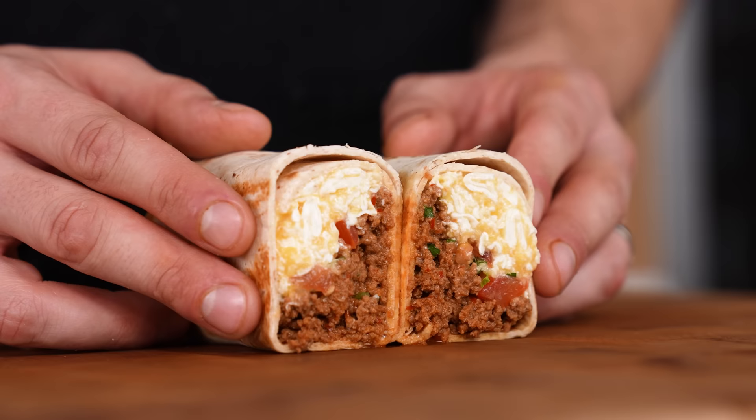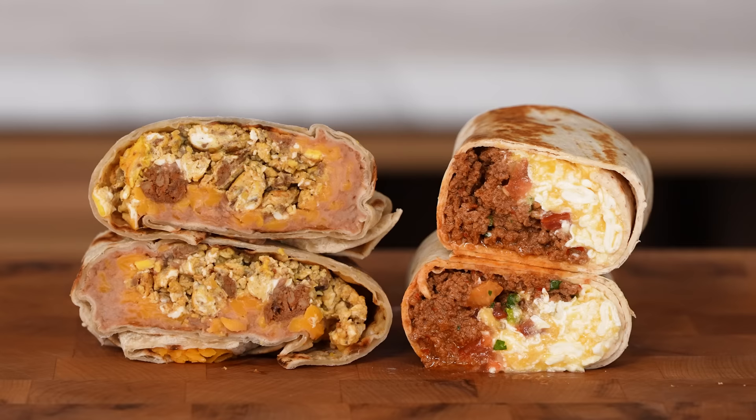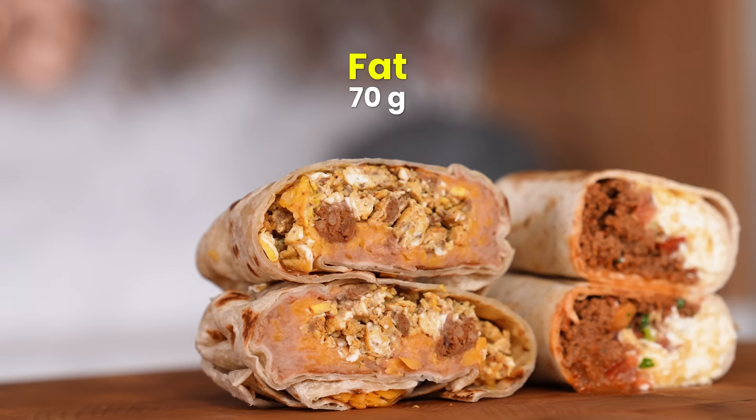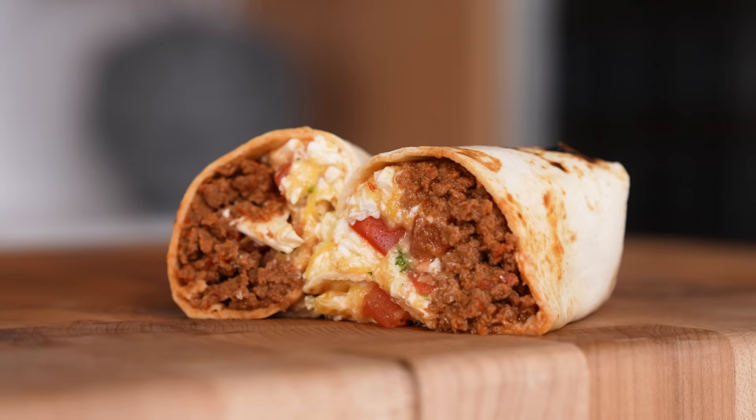First up, the breakfast burrito. Let's say you ordered a breakfast burrito with chorizo, cheese, and refried beans. That would come out to around 1,100 calories, 70 grams of fat, 55 grams of carbohydrates, and a good 56 grams of protein. We can do much better.